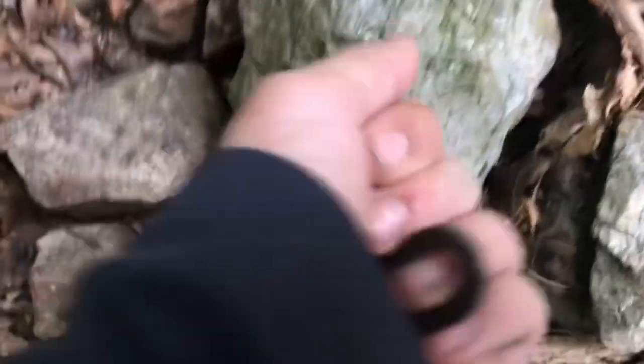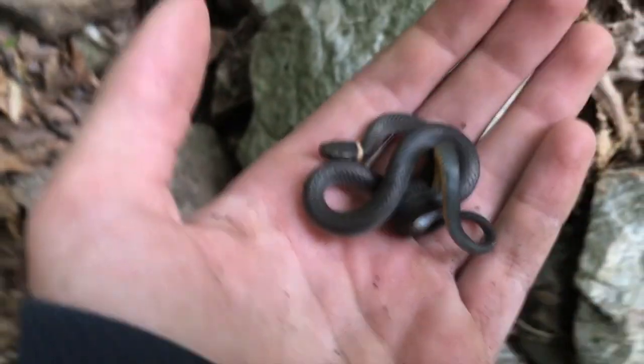All right, so today we're out here in Pennsylvania, actually on the Appalachian Trail, and we're going to be finding snakes. Under this rock right here, we just flipped a ring-neck snake — first snake of the day.